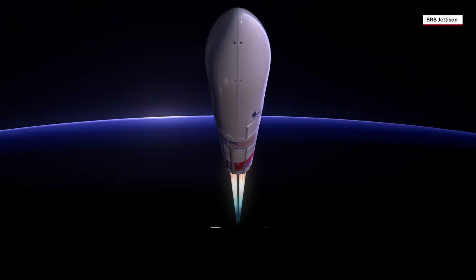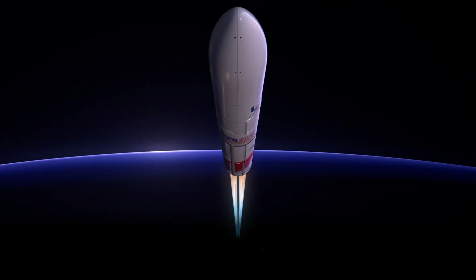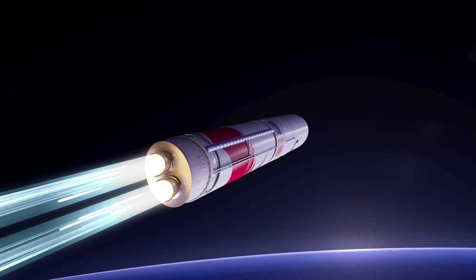Jettison time is variable, occurring between 100 and 150 seconds after liftoff, depending on mission requirements. Vulcan's guidance system then activates to steer towards the precise target in space.